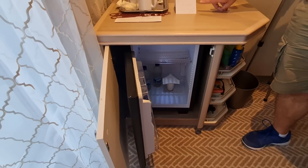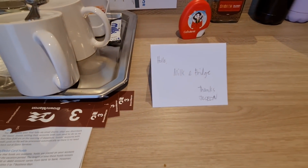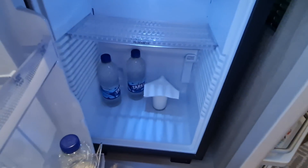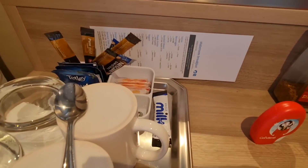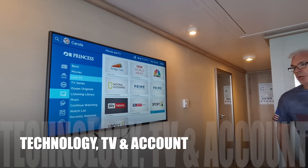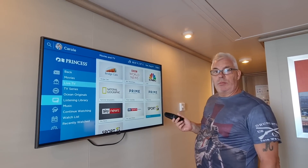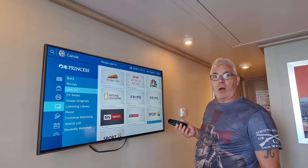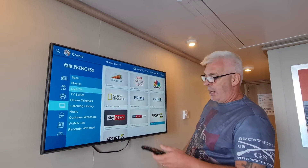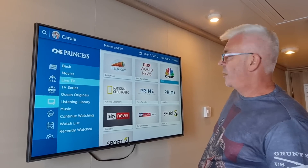I'll put a link to the Princess package in the description below. Jocelyn has been our cabin steward — she's been lovely. She knows we like our cuppas in the morning, so she puts us a glass of milk rather than the little pots that don't have much milk at all. You've got some live channels on the TV — if you're into your sport, today they'll show the Chelsea vs Tottenham match. Lots of other channels, and you can also do ordering and other things through the TV.